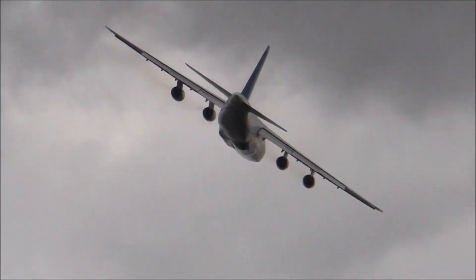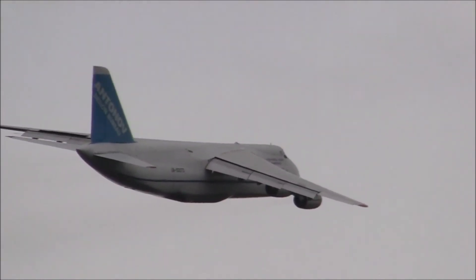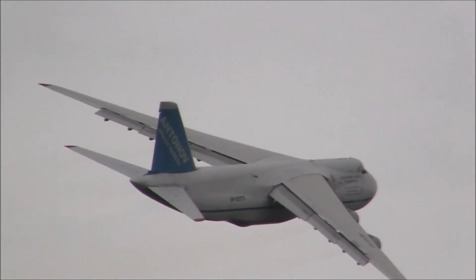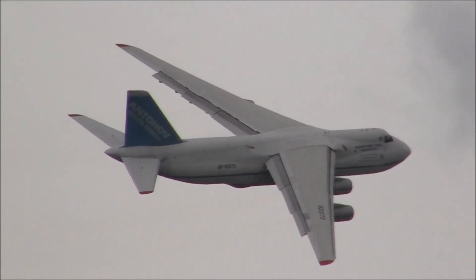So, there she is. She's in the United Kingdom because it's operated by a company called Ruslan. They have a contract with the Ministry of Defence. She's a strategic heavy lift transport aircraft. In fact, she's just come back from Afghanistan — she's brought supplies back from Afghanistan into Brize Norton.